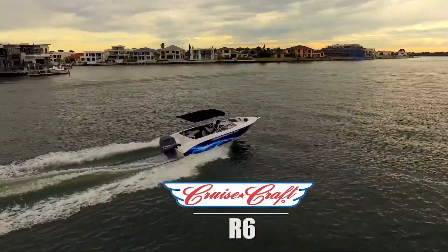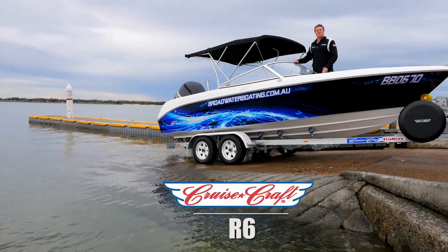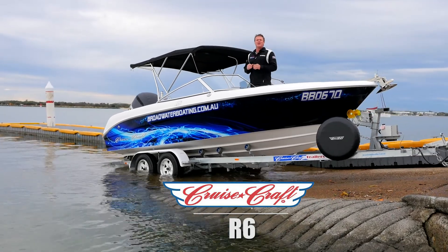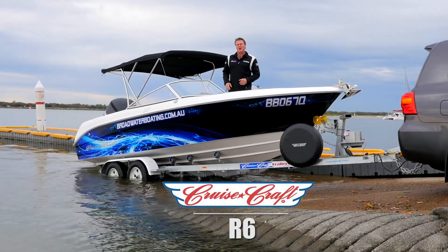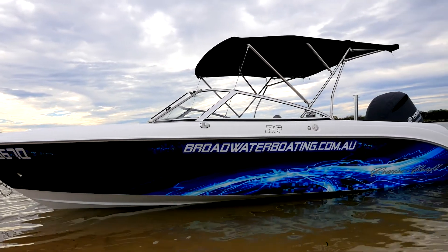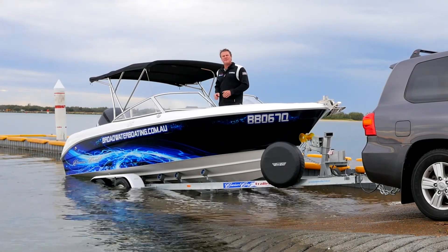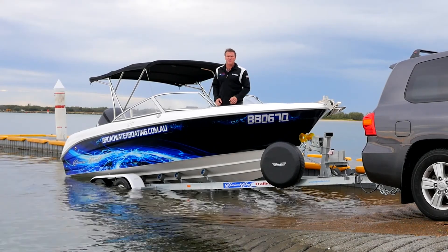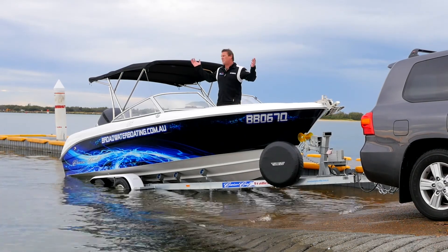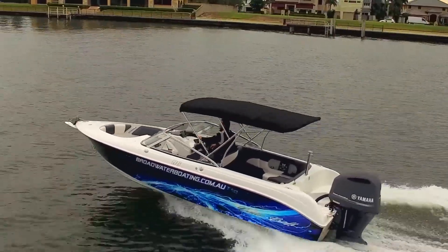G'day guys, I have the great pleasure in announcing to you that Broadwater Boating and Cruisecraft Boats are the Lion Forces, and we're now selling these beautiful boats into the Gold Coast. This is the R6, this is the big daddy of their bow rider range. Today we've coupled it up with the awesome Yamaha 225 V6, 4.2 litre — this is a real ski boat and a real all-rounder for this beautiful Broadwater and all these waterways that we live in. Let's go out and check it out.